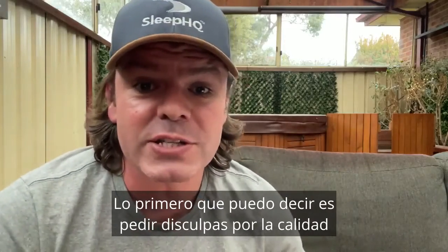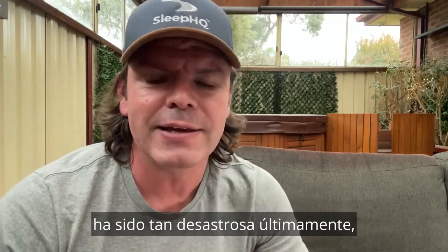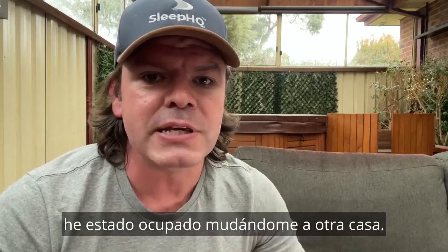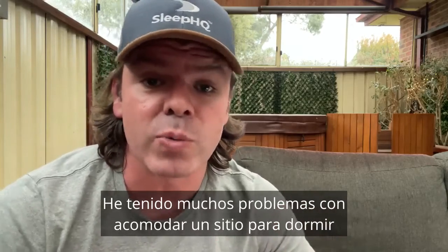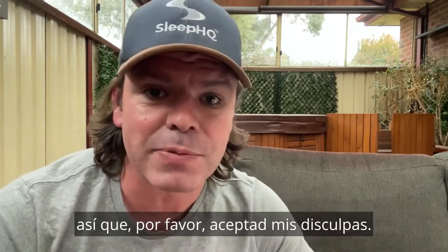G'day mates. First, can I say I'm sorry that the video quality, the audio quality, the production quality has been so shabby lately. Just really busy moving house, got a whole lot of stuff going on with Sleep HQ, so haven't had a lot of time. Please accept my apologies.